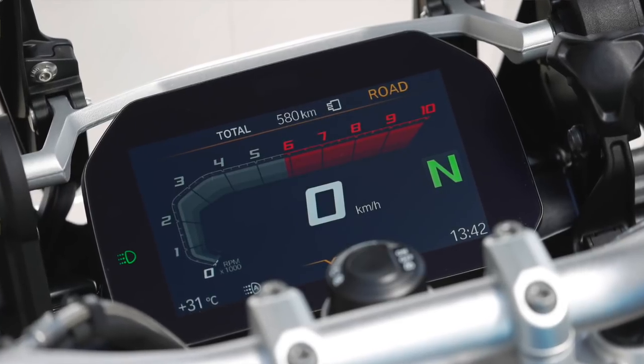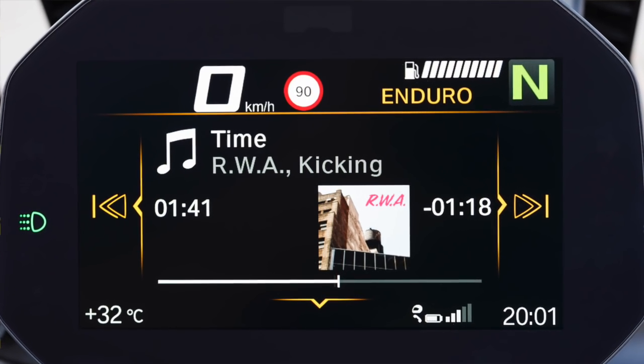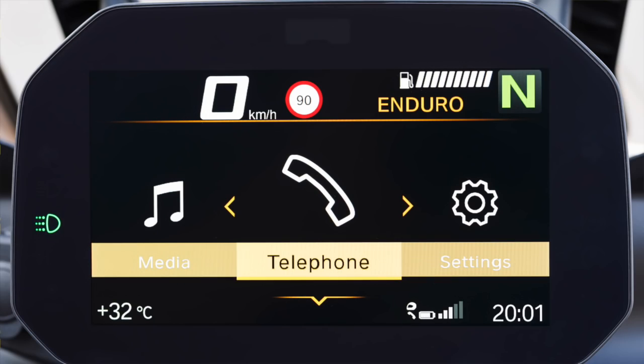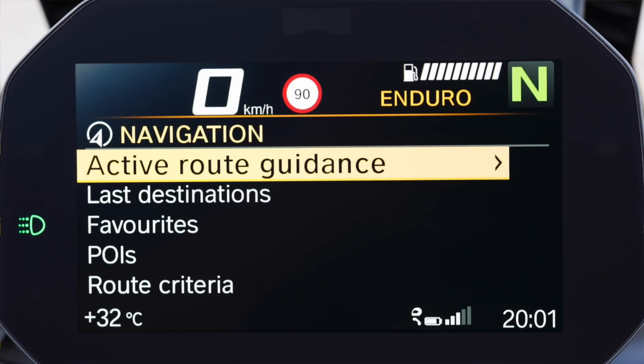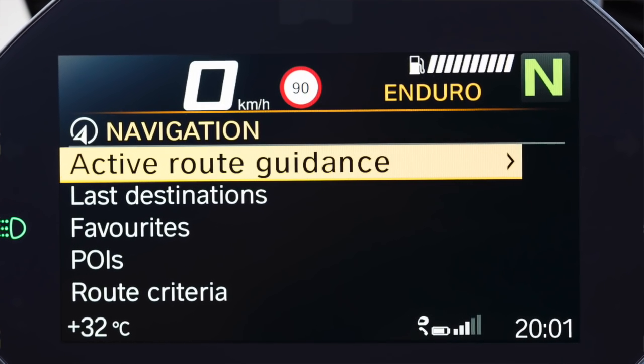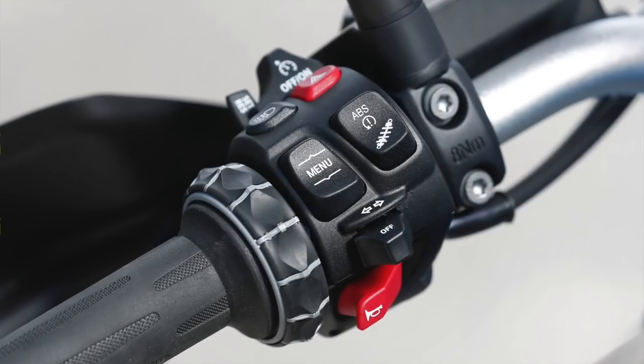That system has been expanded with new technology. It has a connectivity system that gives you Bluetooth control of music, navigation, or other features through your cell phone. BMW makes their own app, and a company called Revver makes an app that works with the dashboard, letting you see navigation arrows, record your rides, and share them with an online community. All of that is controlled with the multi-controller on the left-hand side of the handlebar.